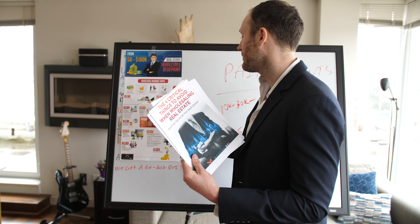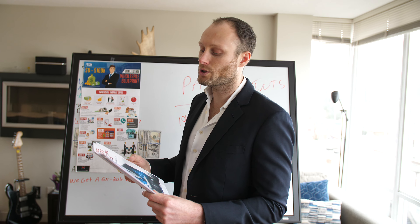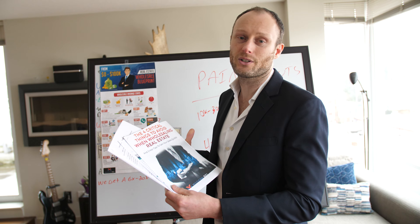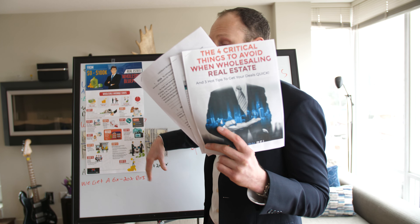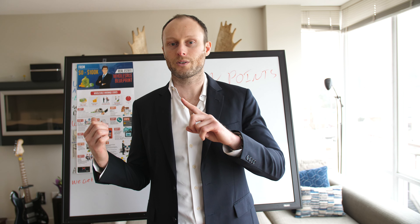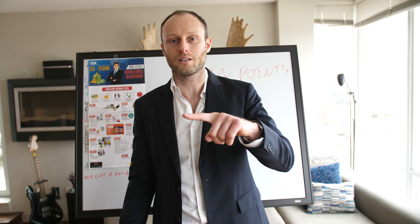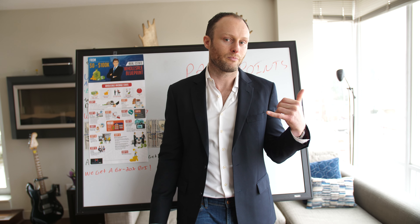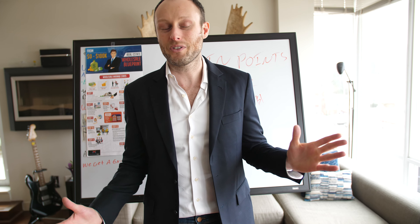Get the kit, check it out, download it. If you're watching on YouTube, you can subscribe. Go to dustinhahn.net/start and get the free kit — it'll be pretty cool. If you don't think it's cool, tell me in the comments how none of this works and how many deals you've done wholesaling, fixing, and flipping. Thanks for watching, we'll see you soon.